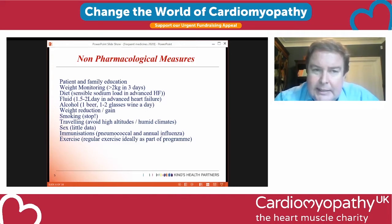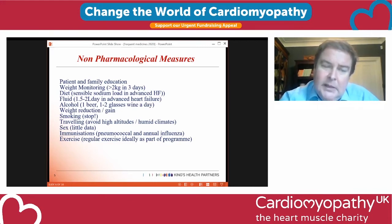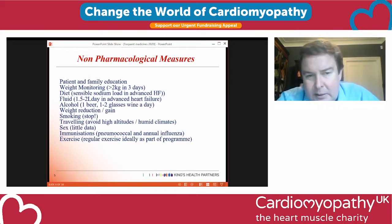It's important to go through non-drug measures too. The more you understand your disease and your tablets, the better. If you're prone to accumulating fluid, weigh yourself regularly. Maintain a sensible diet with normal amounts of salt — you don't need a very low salt diet. Fluid restriction is only needed if you're putting on fluid and needing diuretics; otherwise, no restriction is necessary. Sensible alcohol, stop smoking. Exercise is very important — a combination of aerobic and resistance exercise. Please have pneumococcal and flu immunizations, and COVID vaccination when available.